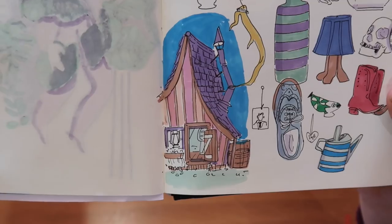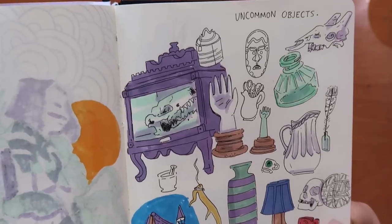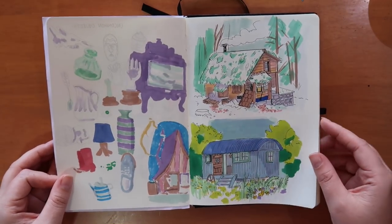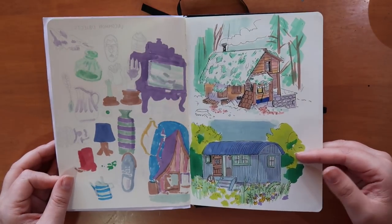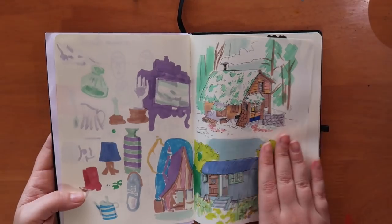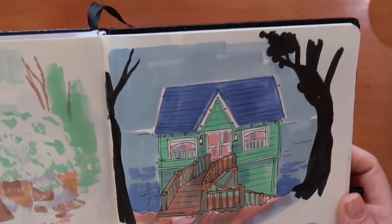I saw this little house that looked really like a witch's house and was very intrigued, so I wanted to draw it. Then I got into drawing houses and looked up different ones on Pinterest. I really like the way these came out with fineliner and Copic markers — I think they just look nice. I got hooked and drew some more.